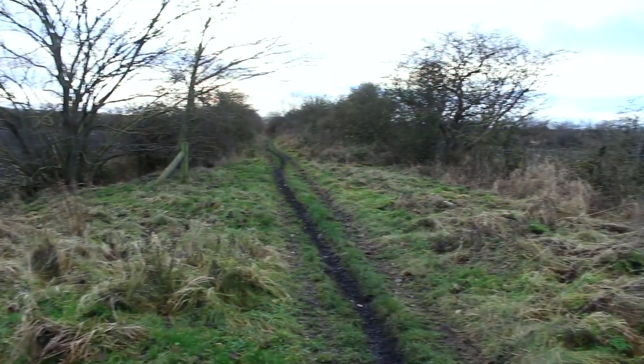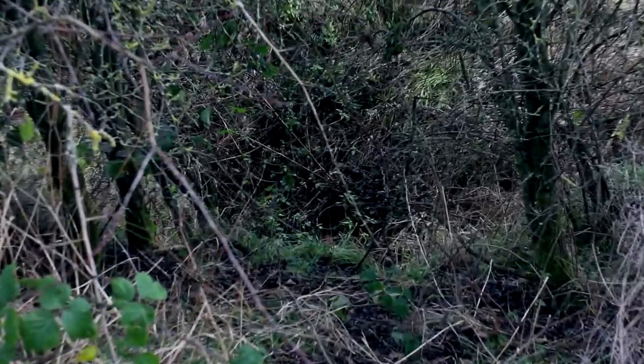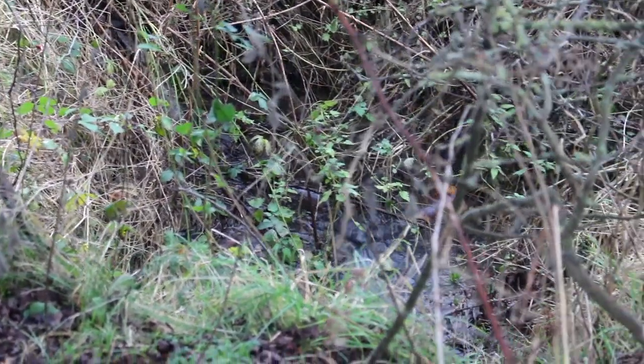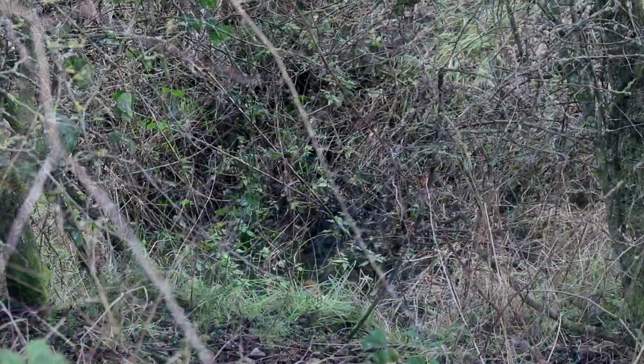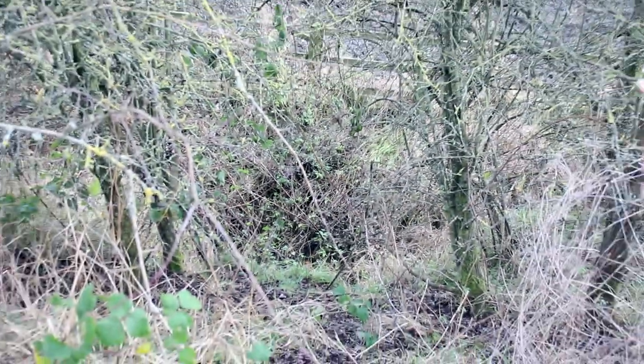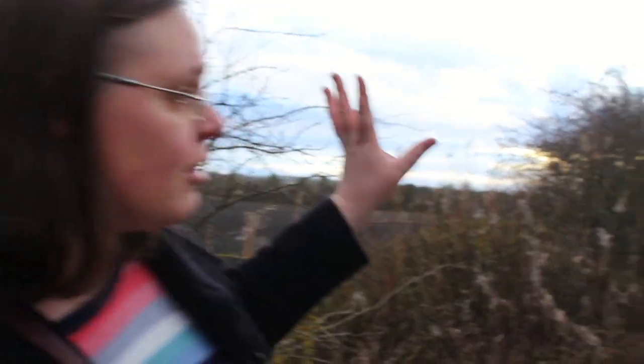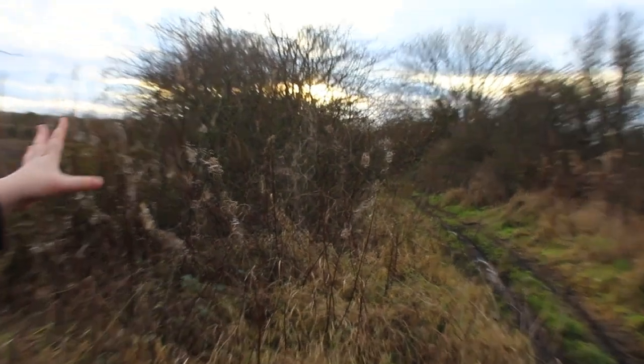We've just noticed a little bit of original railway infrastructure still here doing its job — it's allowing a land drain from the fields on this side to pass underneath the railway embankment. We can hear the water running, although we can't get down there to see the structure. I suspect it's stone-built, just a small culvert with an arch and maybe some wing walls, but it's so overgrown and too risky to climb down to confirm.